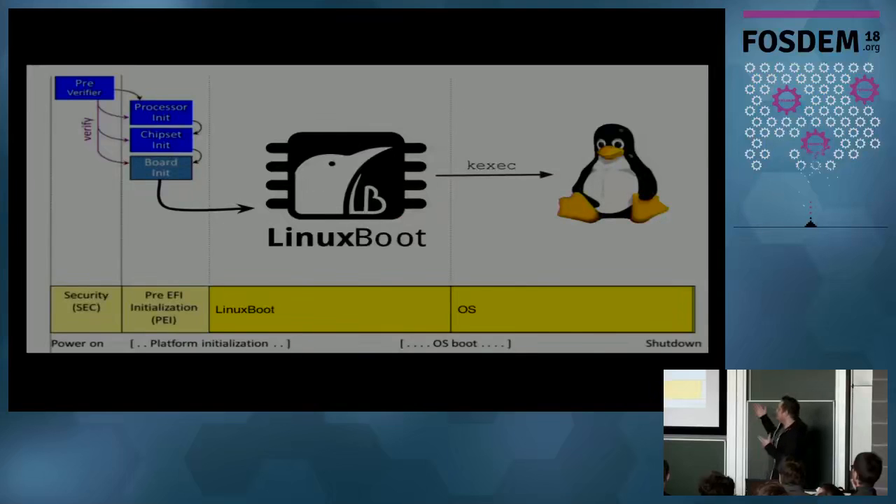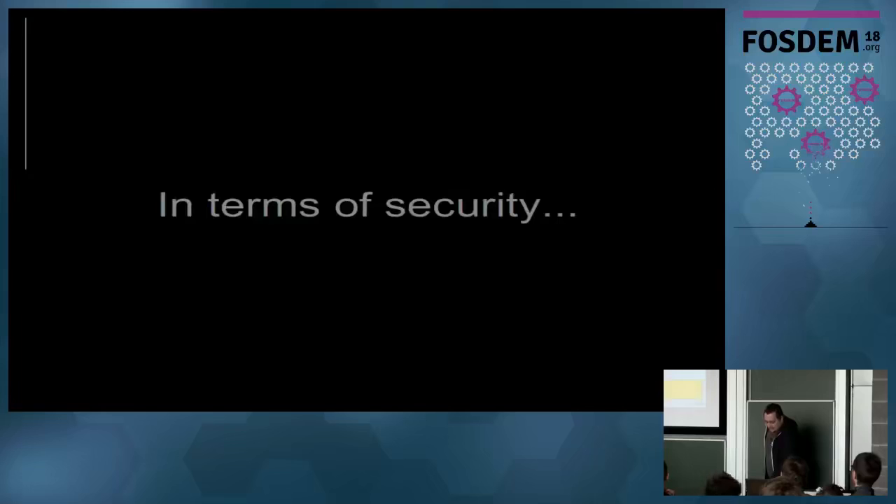What we plan to do is rip out everything after the PEI phase. We need the PEI phase because without memory you can't use a Linux kernel. We could do memory initialization inside Linux, but that's not a good idea - it doesn't make sense. So we keep just the SEC phase and the PEI phase, and afterwards we load Linux. Then you can load your operating system - Linux, or even Windows, that's not a problem.